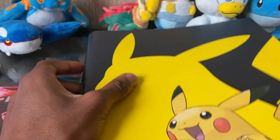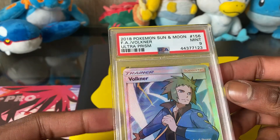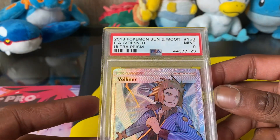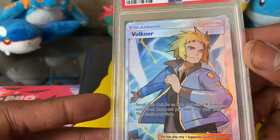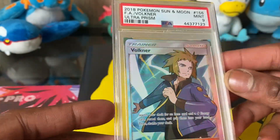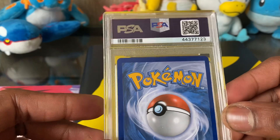First we're going to start off by showing this PSA 9 Volkner full art card from Pokémon Sun and Moon Ultra Prism — it's a Mint 9. I got it for $20. It's a full art character card, which is like my favorite type of Pokémon card, so of course I had to get one to display on my shelf.